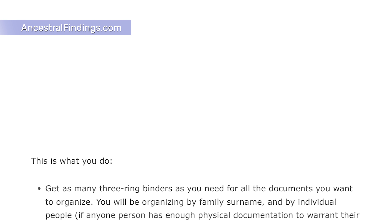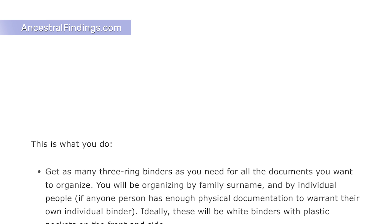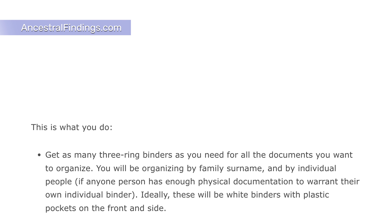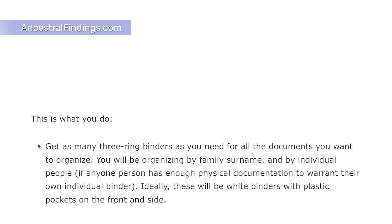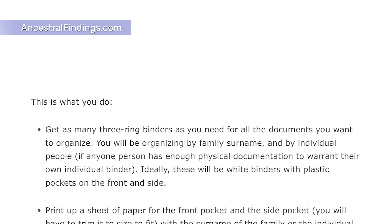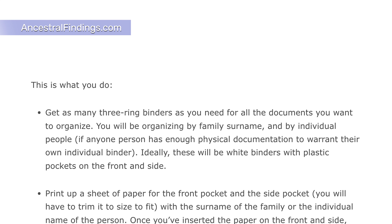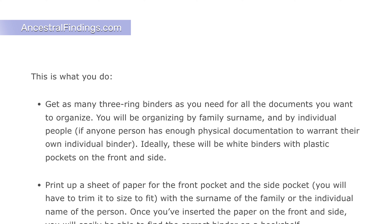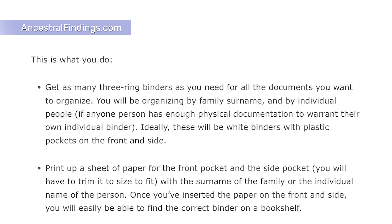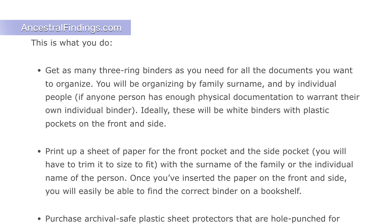Here is what you do. Get as many three-ring binders as you need for all the documents you want to organize. You will be organizing by family surname and by individual people if any one person has enough physical documentation to warrant their own individual binder. Ideally, these will be white binders with plastic pockets on the front and side. Print up a sheet of paper for the front pocket and the side pocket — you will have to trim it to size to fit.